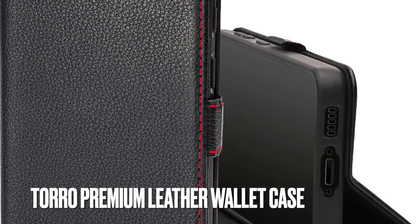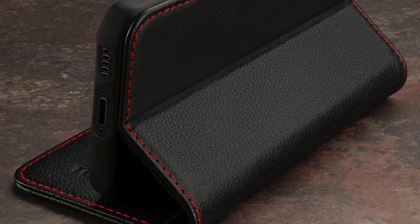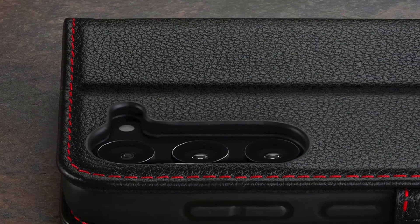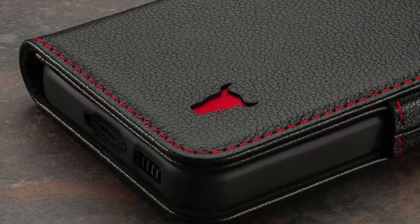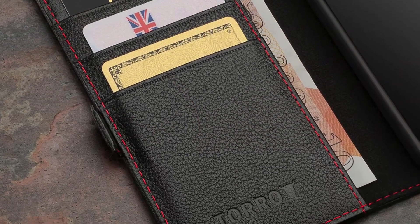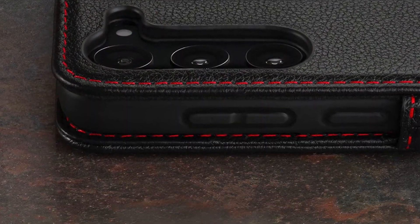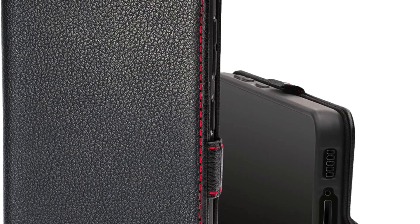Next up, I would like to talk about Torro Premium leather wallet case. If Snakehive's vintage leather wallet case claims to be the best in the business, this offering from Torro has got everything covered to warrant immediate attention. Thanks to the genuine leather construction, the case boasts a professional-looking profile. Combine that with the visible stitching and it never fails to impress, especially if you have a huge penchant for top-notch leather covers. Featuring multiple card slots, a large compartment for cash, and a secure flap, the Torro leather wallet case is designed to be an uncompromised travel companion for your Galaxy S23 and S23 Plus.